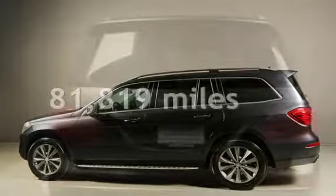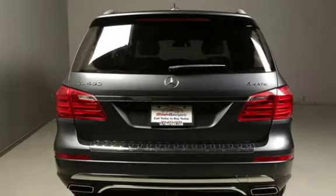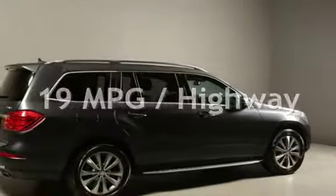This Mercedes-Benz has less than 82,000 miles on the odometer. Estimated fuel economy for this vehicle is 14 miles per gallon in the city and 19 miles per gallon on the highway.